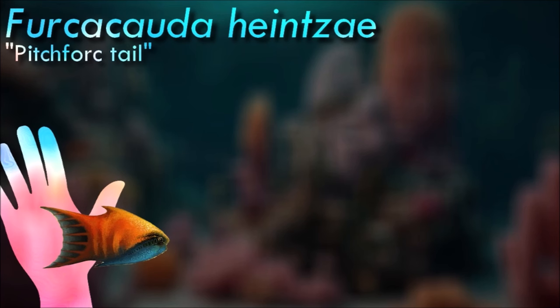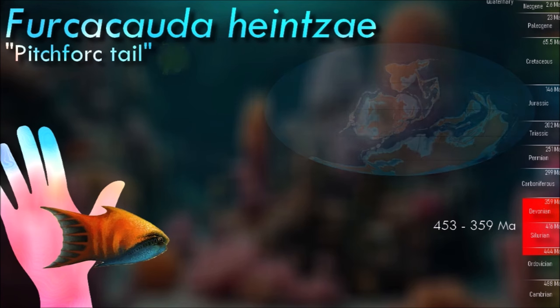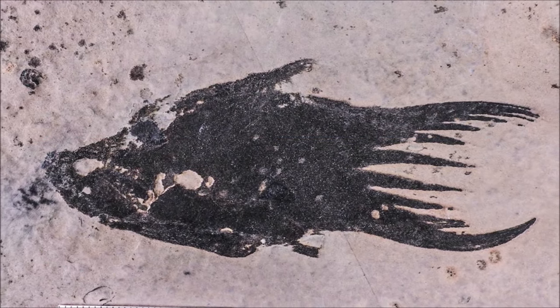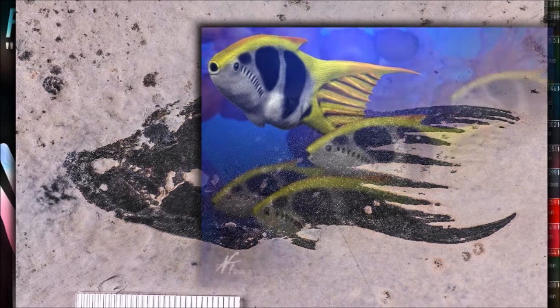Furcacaudiformes are noted as having a laterally compressed body, large anterior eyes slightly posterior, lateral and vertical to a small mouth, and a condensed curved row of branchial openings directly posterior to the eyes. A large square cavity within the gut connecting a small intestine to an anal opening led many to believe that it is this genus that exhibits the first vertebrate stomach.